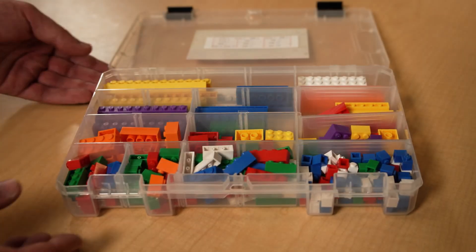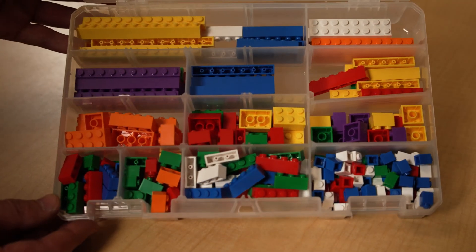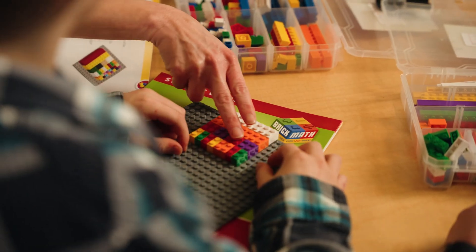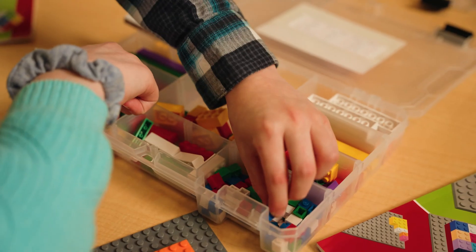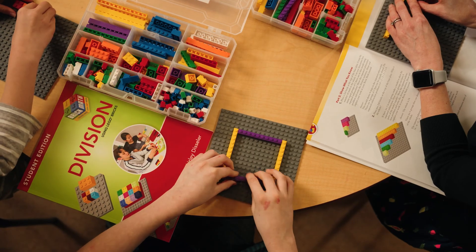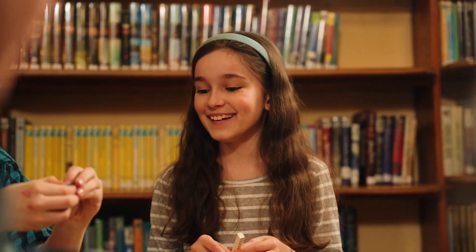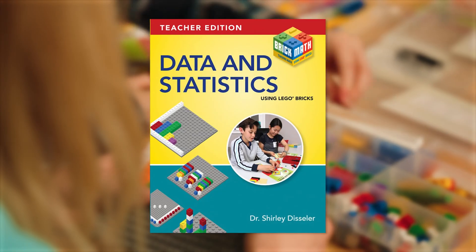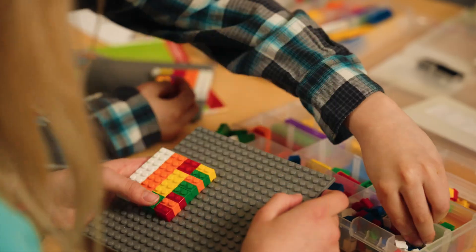Our school brought in BrickMath to help our students back to grade level. BrickMath is an innovative, hands-on, K-8 math curriculum that uses Lego-compatible bricks to help students learn. The 14 math subjects in BrickMath range from counting through pre-algebra, covering the K-8 math curriculum.